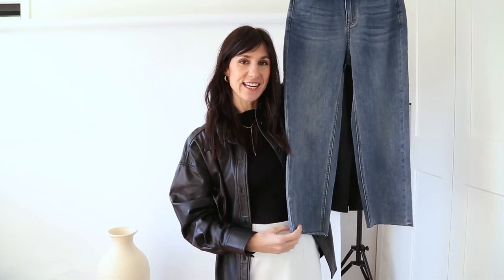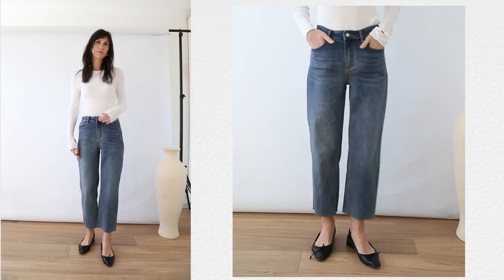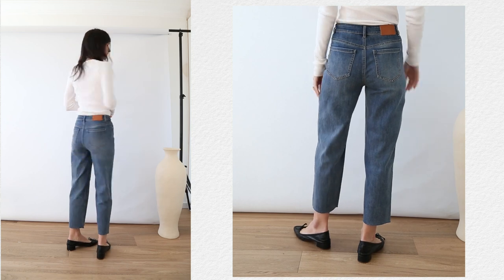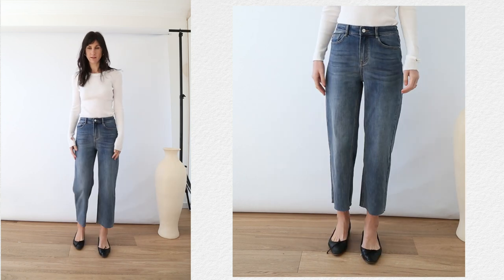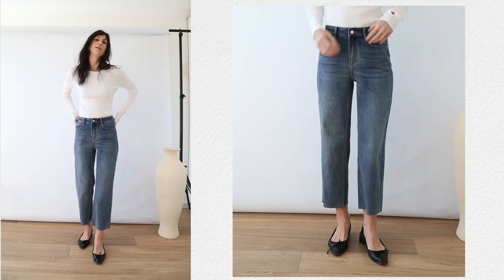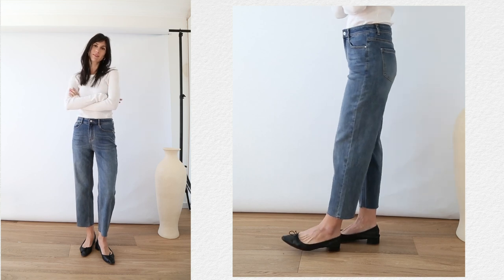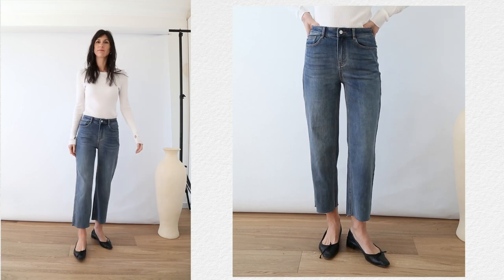I also opted for a second denim piece: straight-leg jeans with a raw edge hem — a detail I quite often seek out because it means you can easily crop them if they're too long and it looks very intentional. These are just as soft as, if not softer than, the skirt. They have a slight yellow undertone to the wash, a really comfortable fit, and I'm wearing them in a size 26.